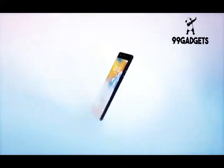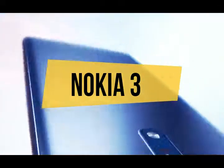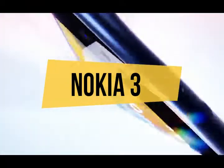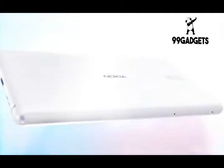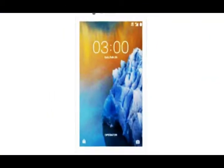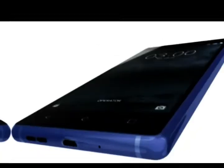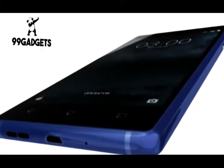Hi guys, today we are going to show you the Nokia 3 review. We gave the Nokia 3 every chance to impress us, sadly, without much success. To HMD's credit, the entry-level device is surprisingly well equipped to handle a connected lifestyle in 2017. There are plenty of little details here and there that offer some added value, but the Nokia 3 simply fails to deliver a solid overall smartphone experience.